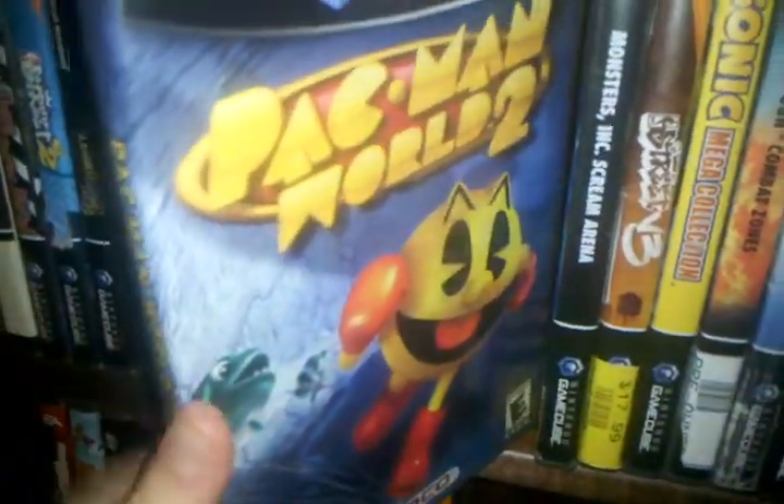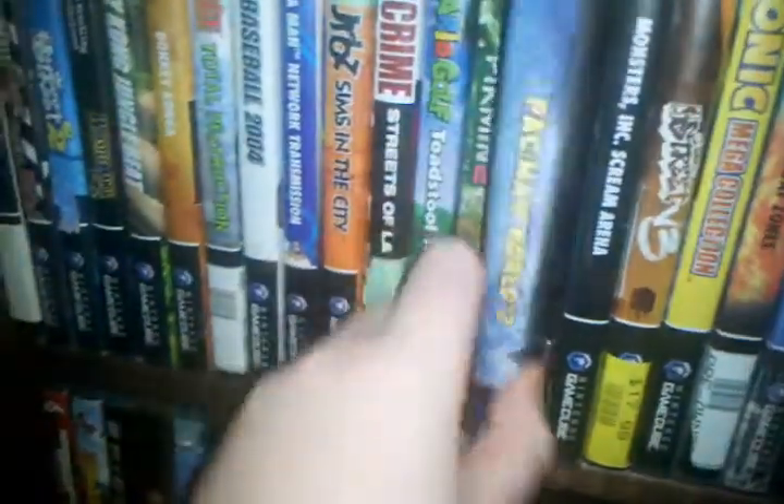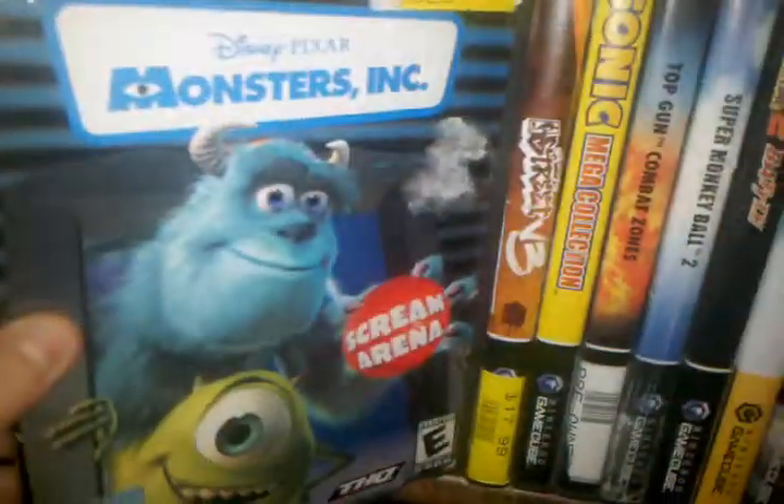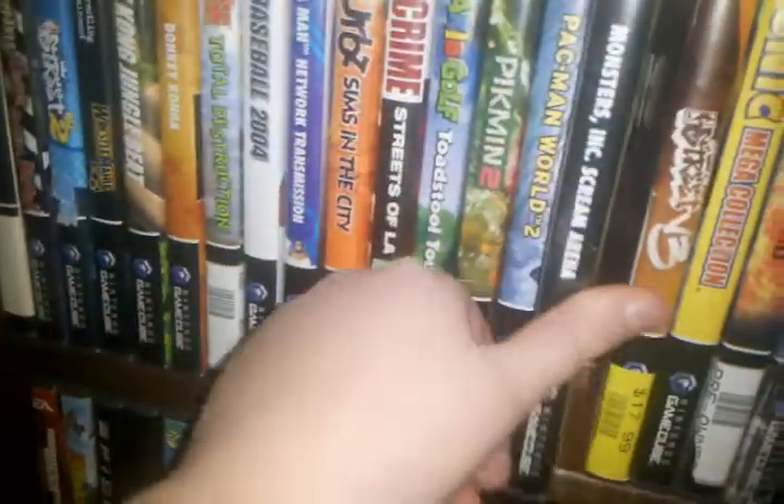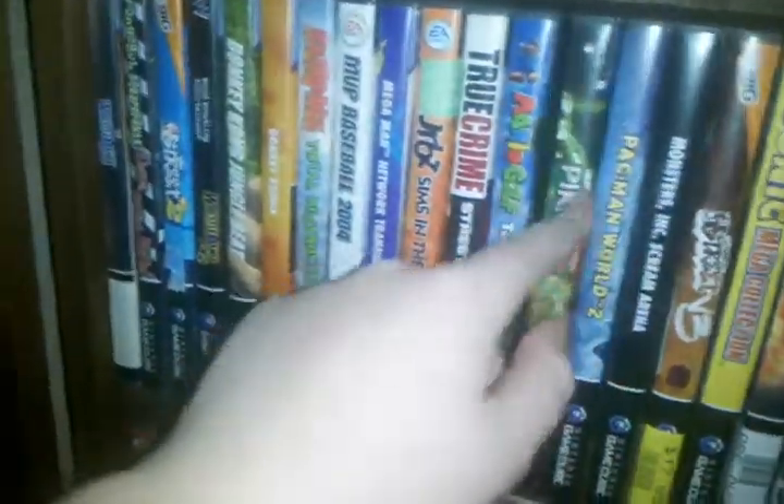Pac-Man World 2 — this is a good game. Now here's the case that I switched out: Monsters Inc. Scream Arena. The case that this is in was in that case.